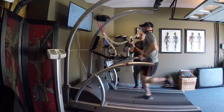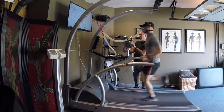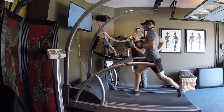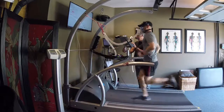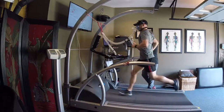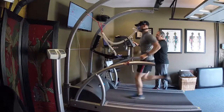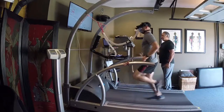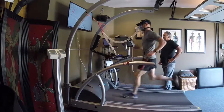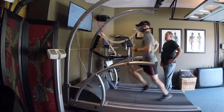And we're sub six-minute pace. Four percent grade, 32 and a half percent fat, 170 feet per minute. Hang in there. 10.5 miles per hour, four and a half percent grade, 175 beats per minute.